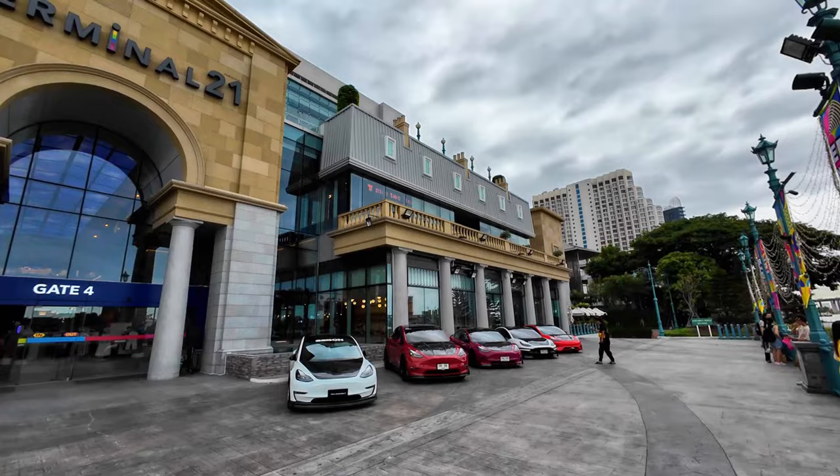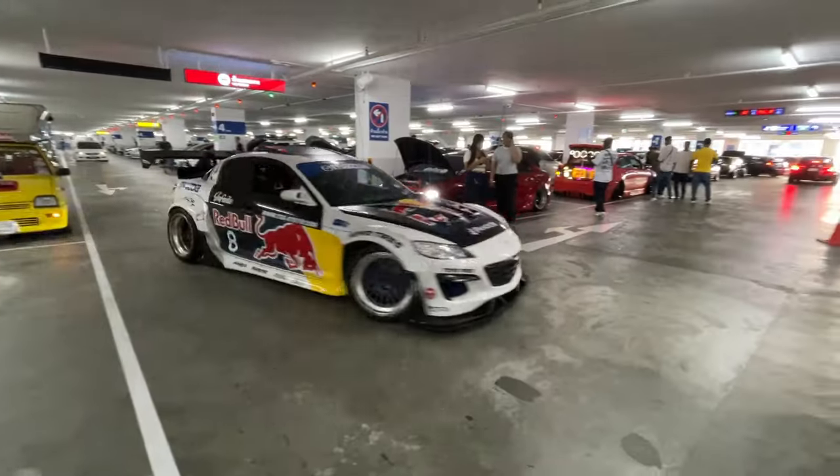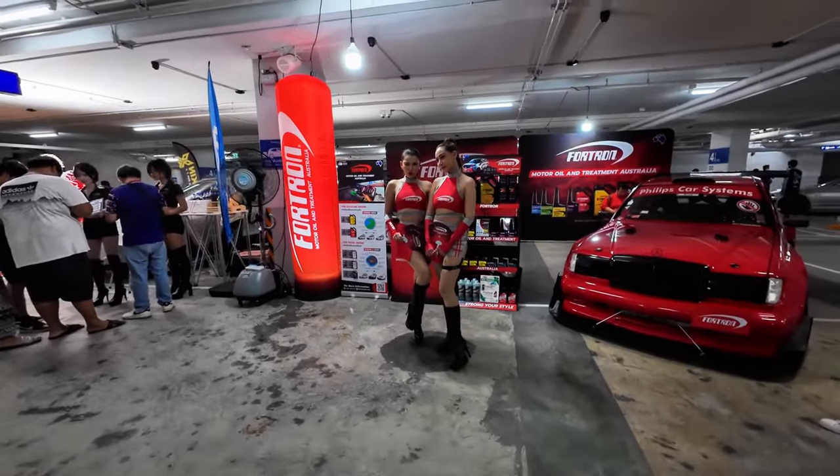Hey guys, today I'm at Connection Thailand Underground Riverside at Terminal 21 Rama 3 in Bangkok, Thailand. This is a Tokyo Drift themed meet, so we have cars from supercars, classics, and more modern cars. Let's go take a look around and see what we can find.